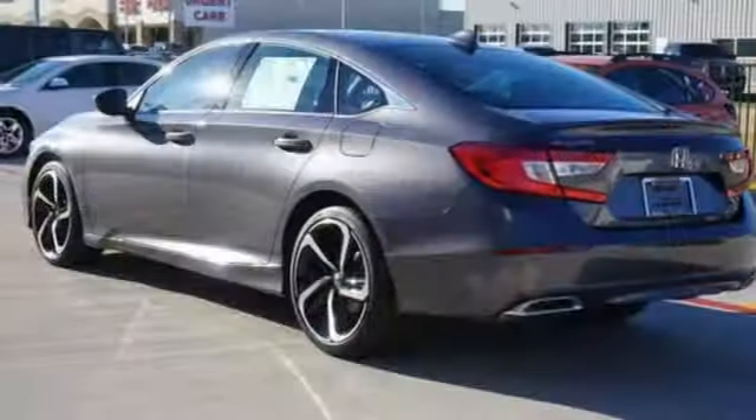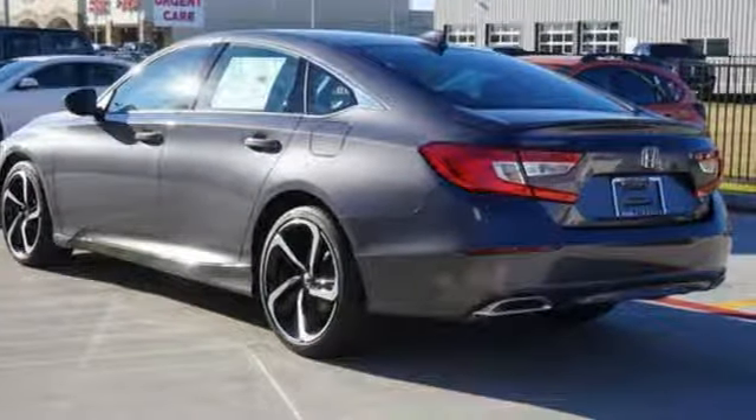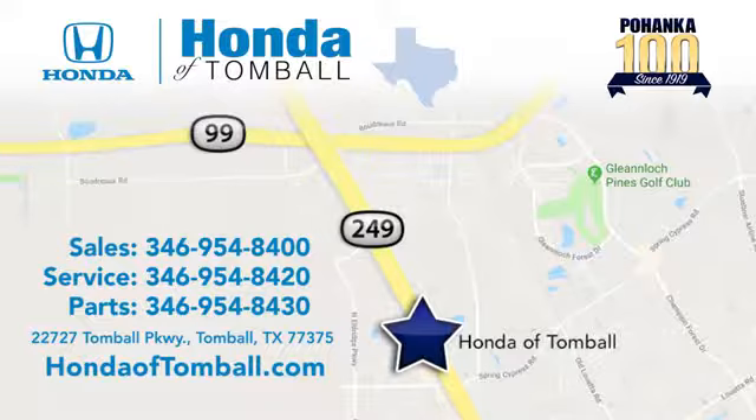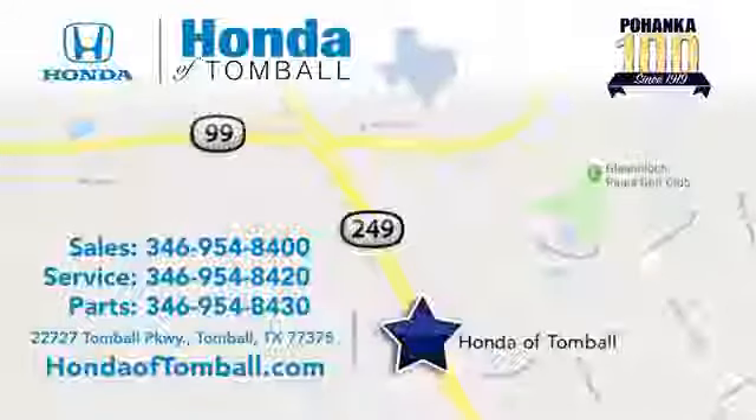It's a Honda, so longevity comes standard. Take it for a test drive today. Come see us at the brand new Honda of Tomball, where we have friendly, certified sales consultants. Our dealership is easy to find with convenient access off the Tomball Parkway in Tomball, Texas.